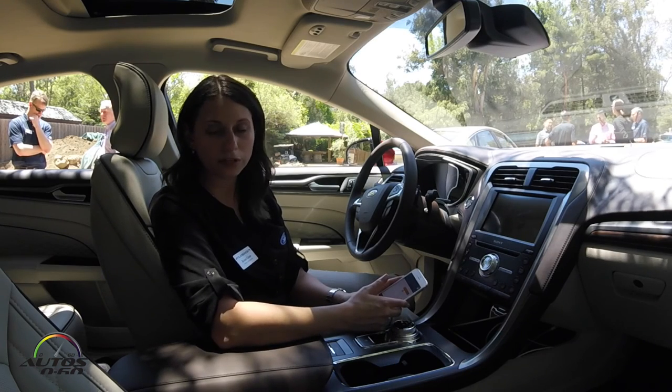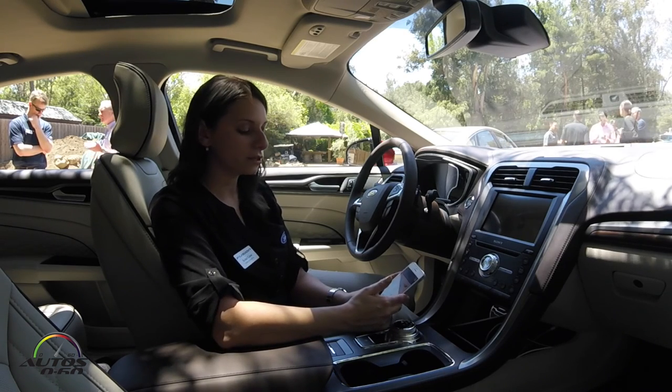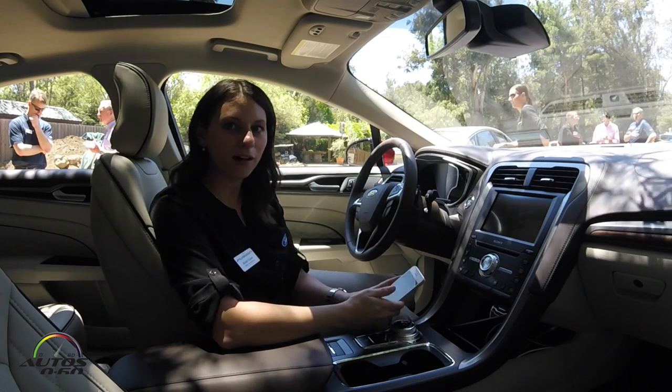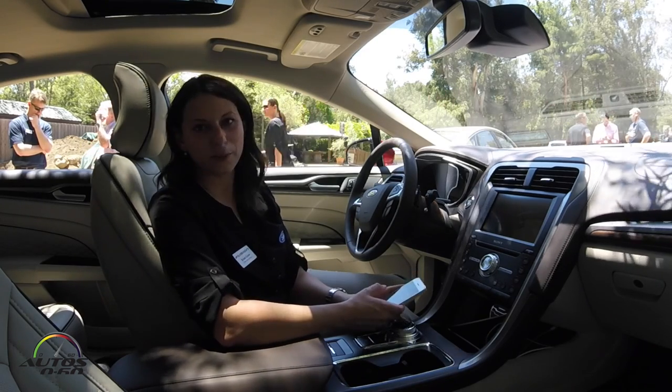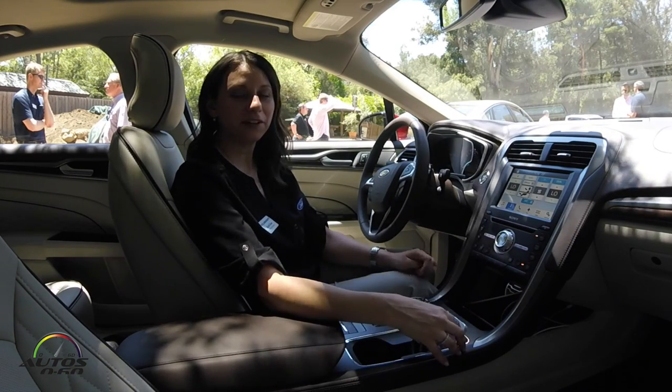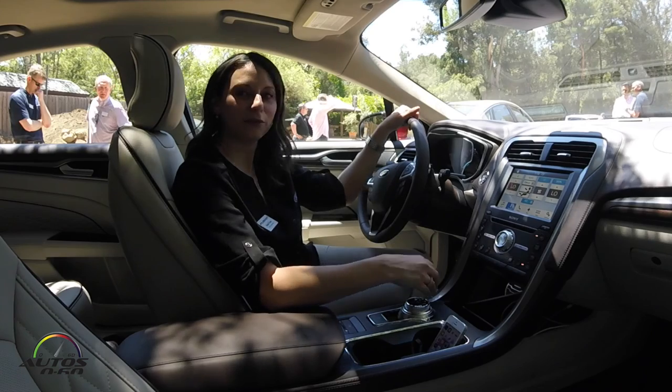In addition to those remote features — locking, unlocking, and starting my vehicle — I can also see my parked vehicle if I'm out at the mall and need help finding where I parked. Now I've remote started my vehicle, I just jumped in, and I'm ready to hit the road.